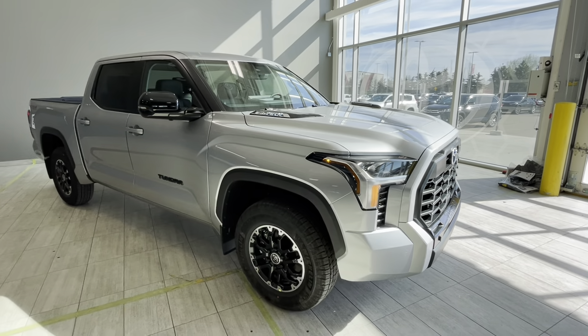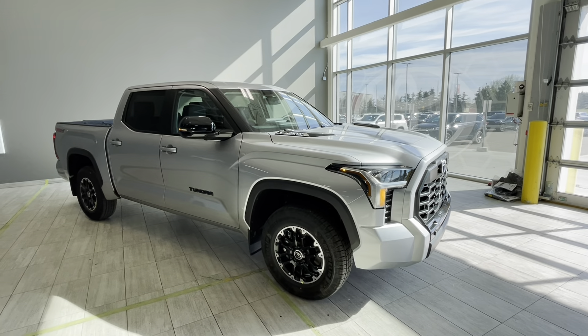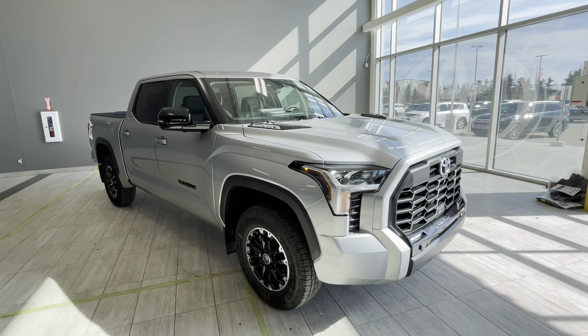Stop by our store to have a look at this truck and take it for a test drive. We're located at 137 Avenue and St. Albert Trail at Toyota Northwest Edmonton — the big Toyota dealership.